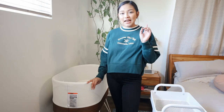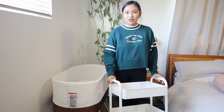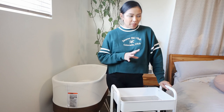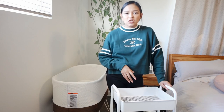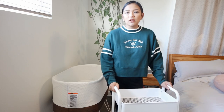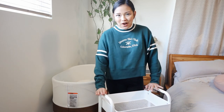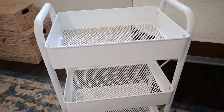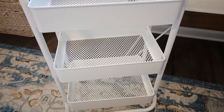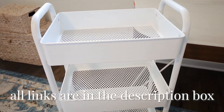One thing I didn't have with my first that I wish I did is a utility cart. So I finally got one for this baby — really just to store all of my pumping essentials, breastfeeding essentials, diapering in the middle of the night, any swaddles. It's just a little baby stuff organizer that I can drag around the house. I got this one from Target — I think it was about $25 to $30. I'll make sure to link everything I mentioned down in the description box.